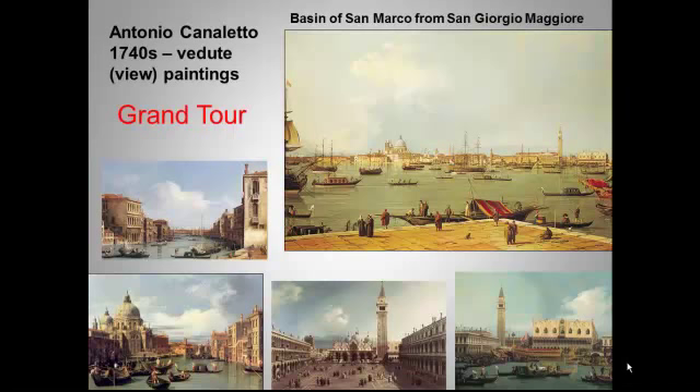And as these young Englishmen flooded into Italy, they, like all tourists, hunted for souvenirs to bring home. So Canaletto's vedute, or paintings of Venice, suited their tastes on many levels.